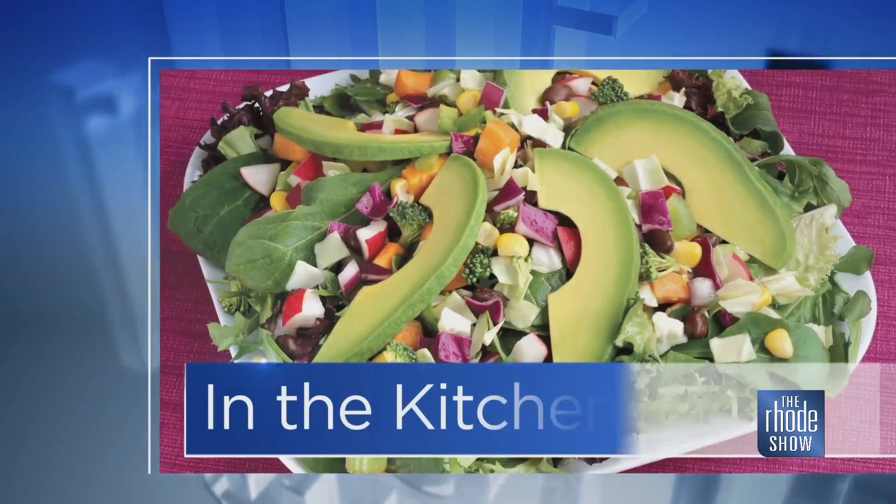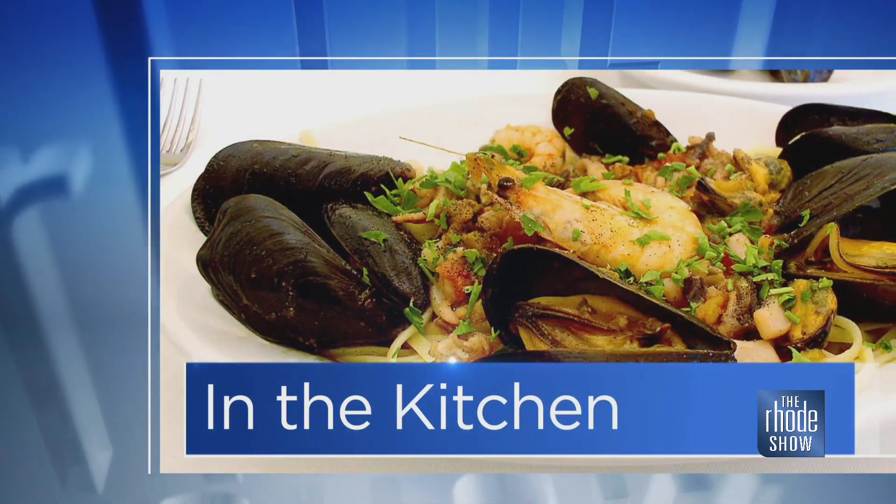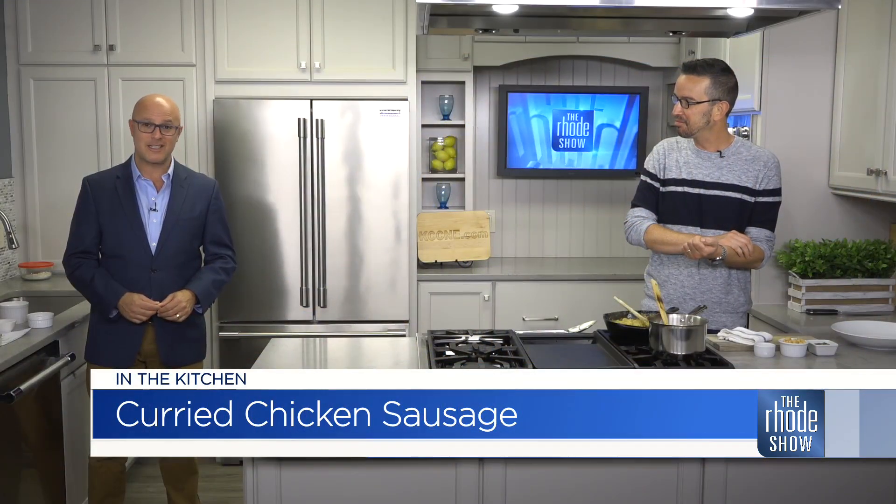Talk about not one, but two restaurants — the Raybar empire. Back in the Roadshow kitchen, Nick Raybar is here from Avenue N. We've got some curry chicken sausage with apple and butternut squash. I walked into this kitchen and said, Nick, this smells just so good.